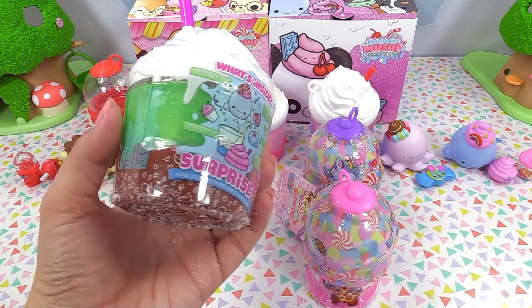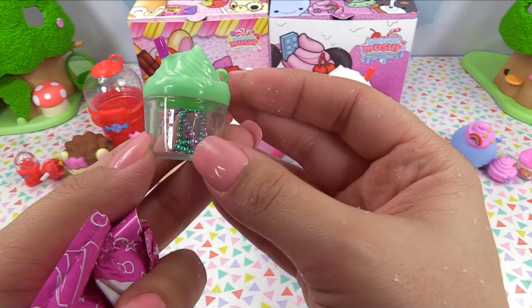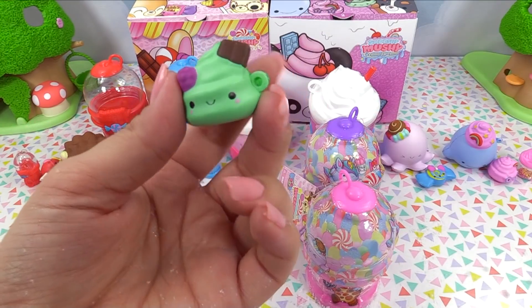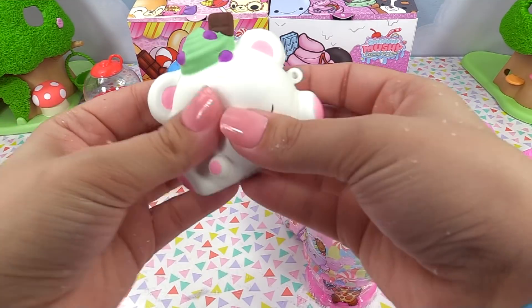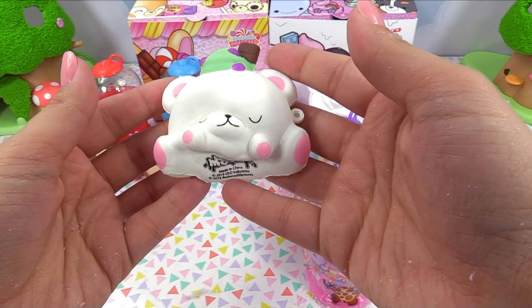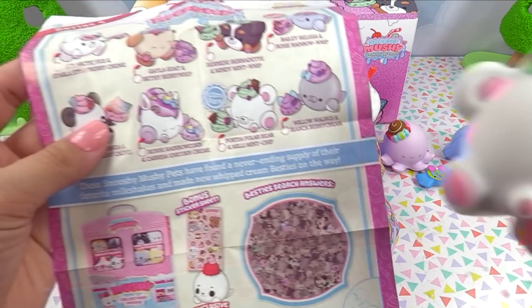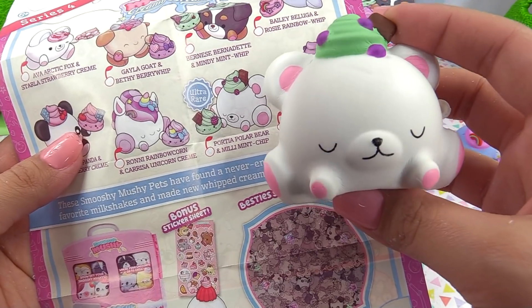Let's go for our last Creamy Dreamy — here is our cute little minty green bottle with a purple chain and a green chain. We've got a minty green version of the other little dollop we had, and here goes its big best friend. This one is pretty soft and slow rise — I'm loving it. Here's the little sticker — it says chill. We've got Portia Polar Bear and a Millie Mint Chip, and she's an ultra rare!